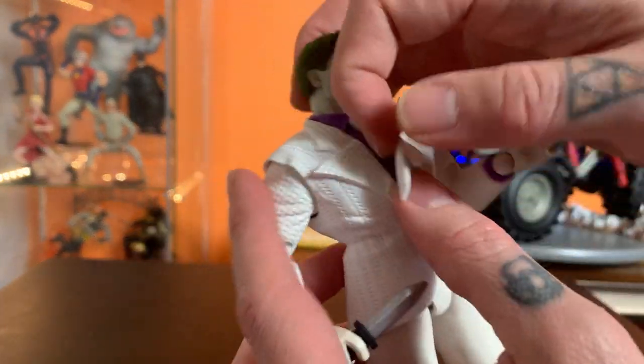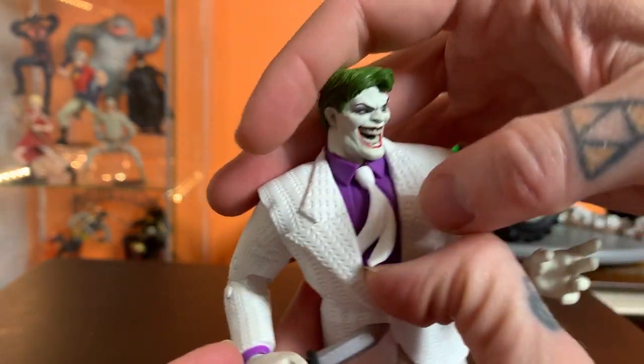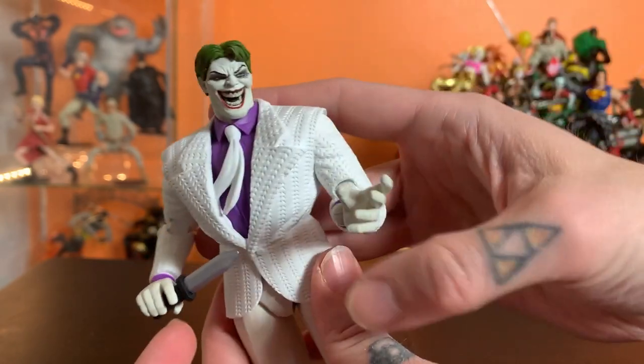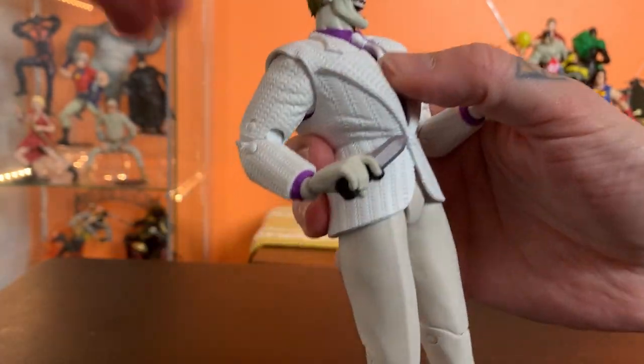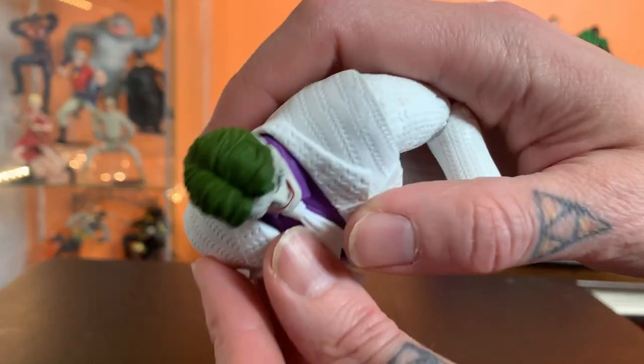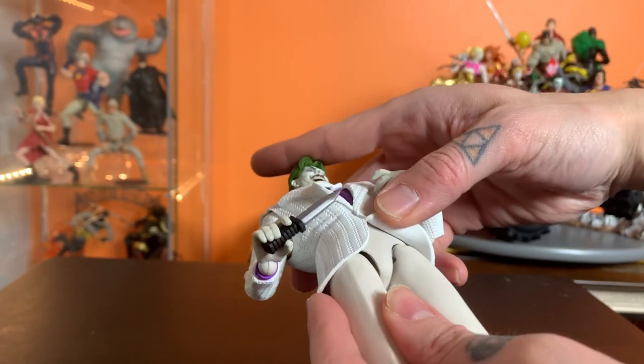You could, if you wanted to, tuck that tie into the jacket. I don't know if it gives you much, but it is a slightly different look and could even maybe look closer to a bolo tie. And if you want to look a little closer in there, there's not much to see — there's no detail really being covered by this jacket.